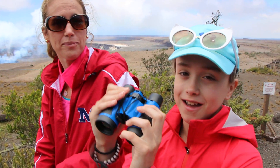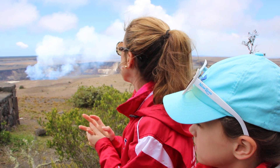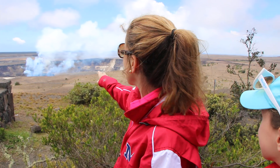If you ever come here, bring binoculars because they work really well. Luckily Kyle has them in our beach bag in the trunk so we're able to use them. We're going to come back at night at sunset — they say dusk is amazing because there's kind of a red glow everywhere around what they call the lava lake.